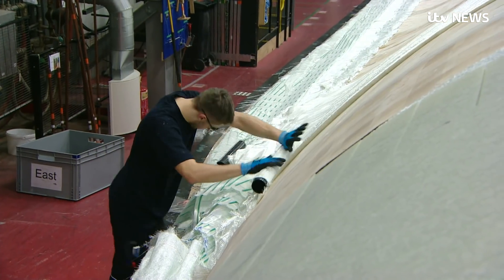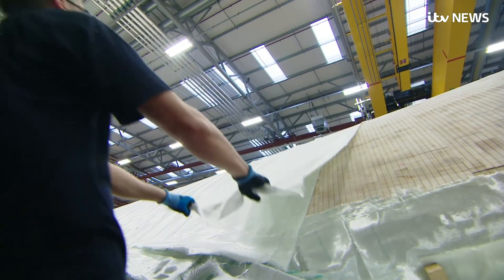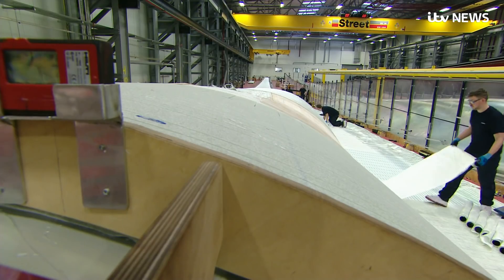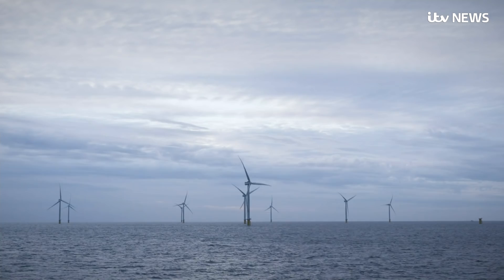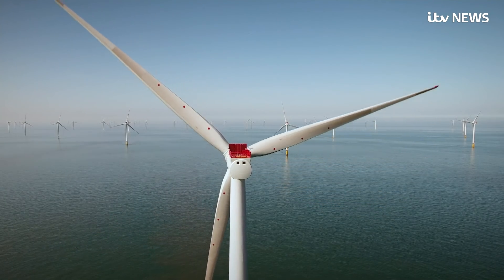The success of offshore wind isn't some sort of industrial miracle — we paid for it. UK energy customers will hand over more than £4 billion in subsidy to Hornsea 1. But the cost of the next phase, Hornsea 2, is coming in at half that.